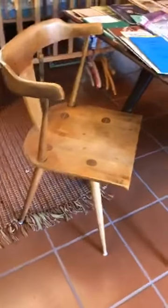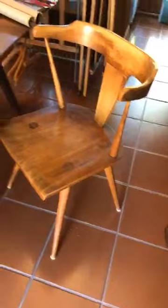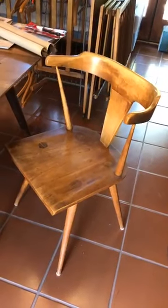Item number 78 is Paul McCobb — that's spelled M-c-C-o-b-b — it's the Planner Group: two chairs and a table. They definitely need refinishing as they were really well loved and used by Dr. Spiess. If you were to buy this group refinished, it would be about three thousand dollars. Look at those cool splayed legs — he's a significant American designer.